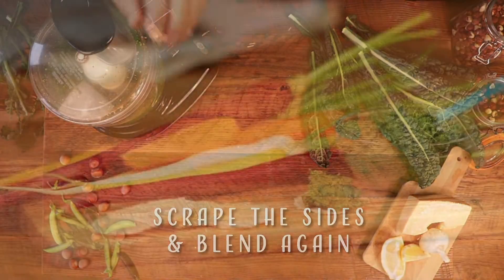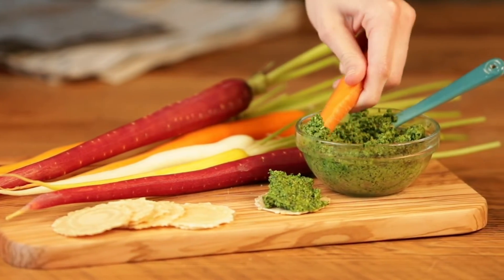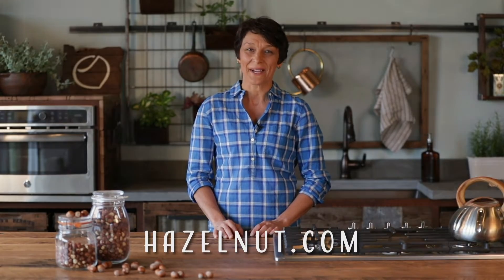It's that easy and it always tastes better when shared with friends. Discover hazelnut. For more great hazelnut recipes, head to hazelnut.com.